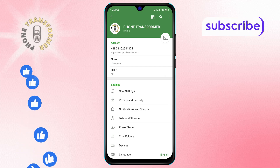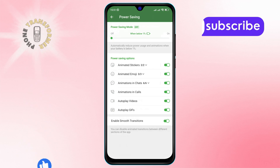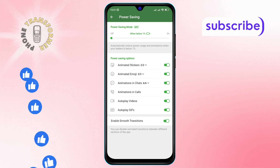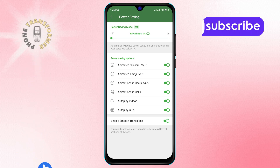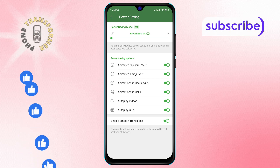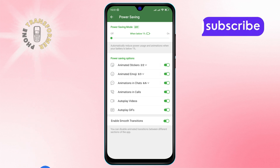Step 5: In the Power Saving menu, scroll until you find the Animated Stickers option. You will notice that this option is currently enabled. Step 6: Finally, simply tap to turn off the Animated Stickers option.